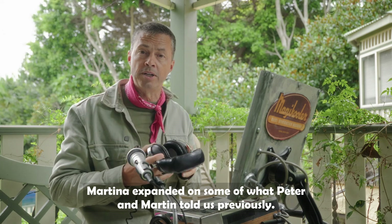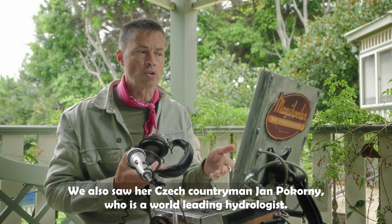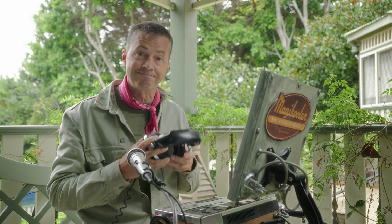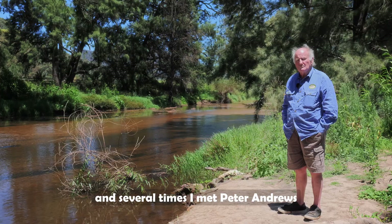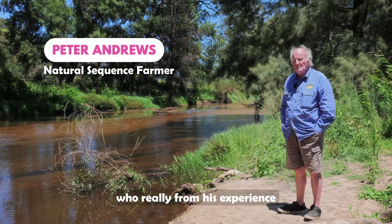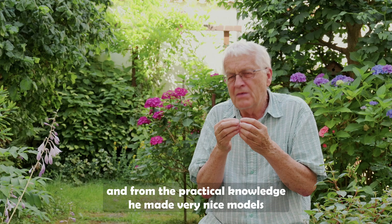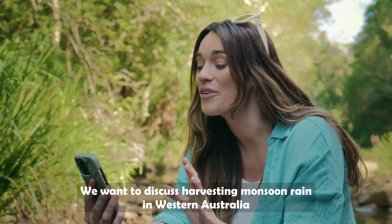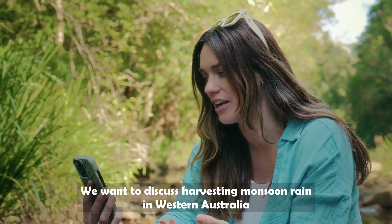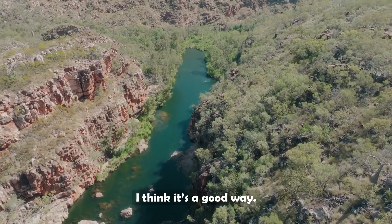Martina expanded on some of what Peter and Martin told us previously. We also saw her Czech countryman Jan Pokorny, who is a world-leading hydrologist — let's see what else he can teach us. Jan went back to Australia several times and met Peter Andrews, who from his experience and practical knowledge made very nice models of how to understand and improve a landscape. We want to discuss harvesting monsoon rain in Western Australia by building weirs high in the catchment area of rivers to provide water year round — and Jan thinks it's a good way.